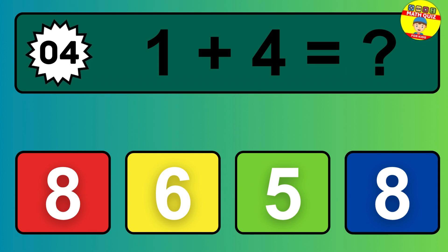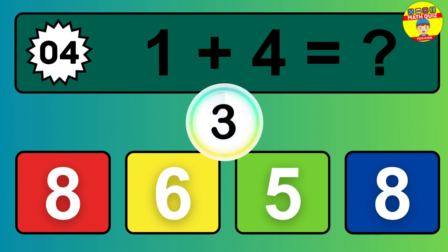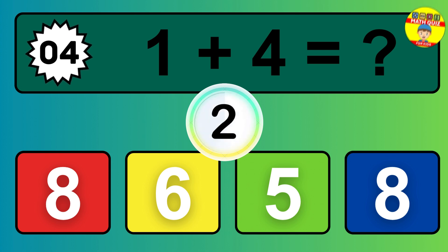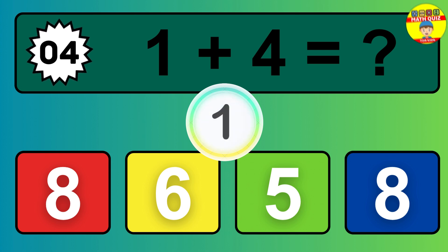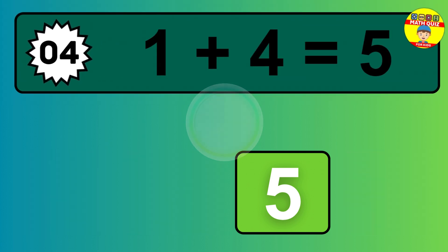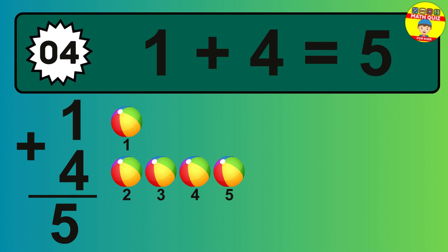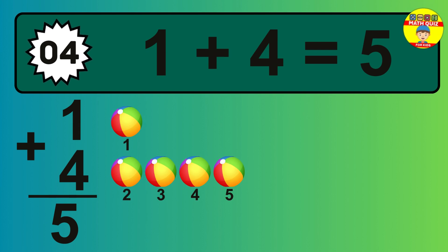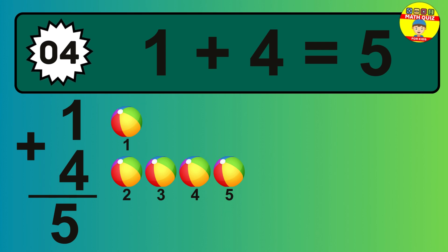Question 04. 1 plus 4 equals what? So the answer is 1 plus 4 is 5. Let's count it. 1, 2, 3, 4, 5.